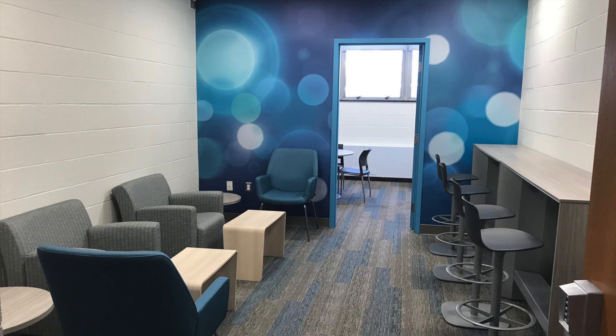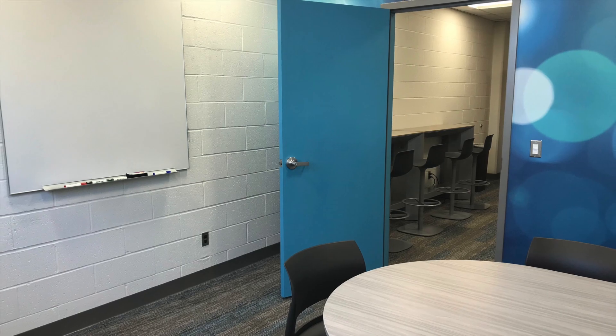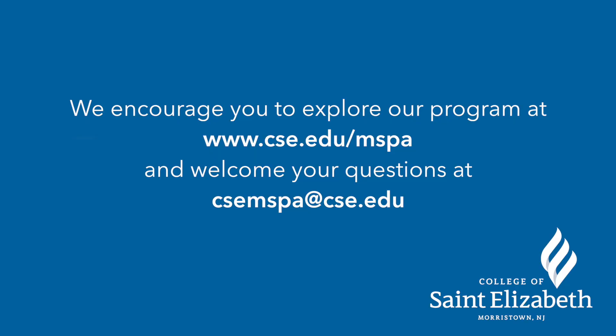Students will also have access to a physician assistant and nursing student lounge and Mediascape technology to assist in their team-based learning. We encourage you to explore our program at www.cse.edu/mspa and welcome your questions at csemspa@cse.edu.